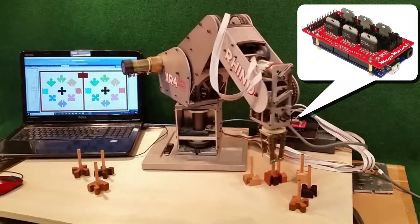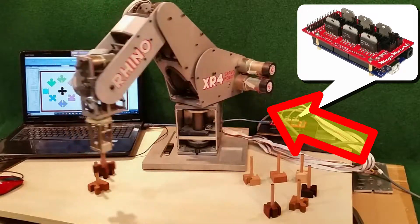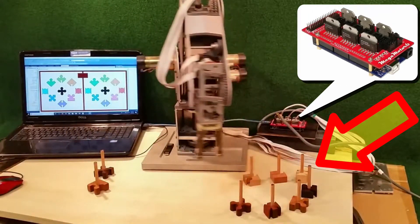In this video series, I'm going to show you how to use a Megamotor 6 to resuscitate a vintage Rhino robot arm and make it do something interesting.